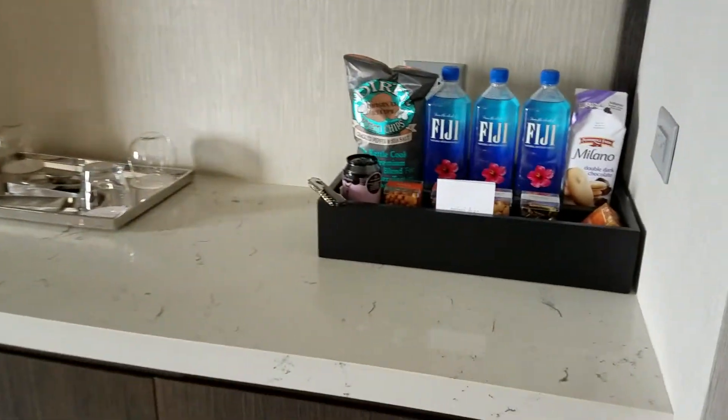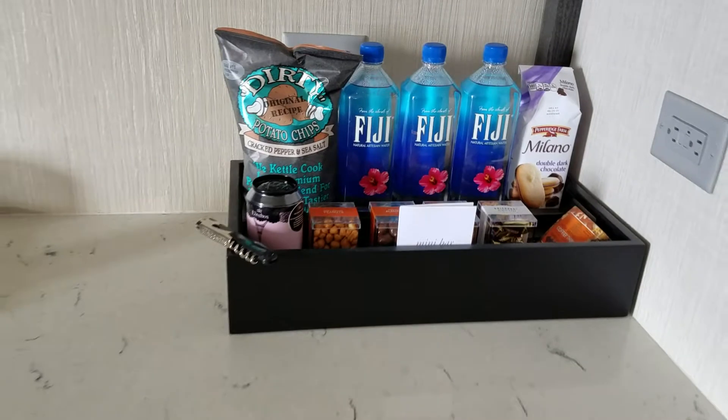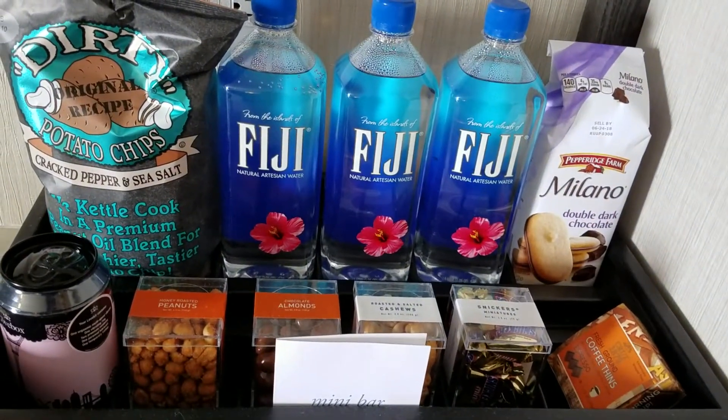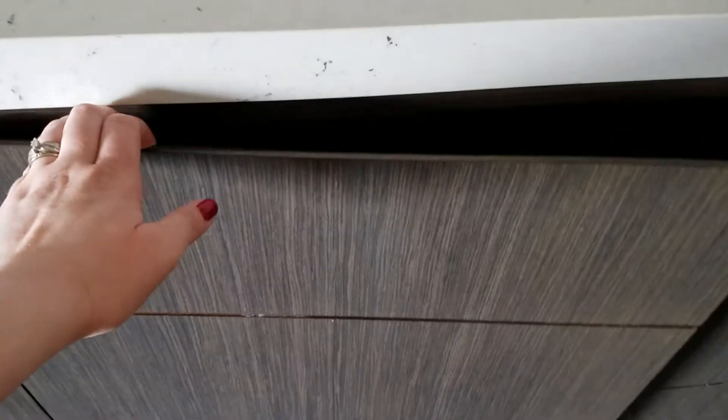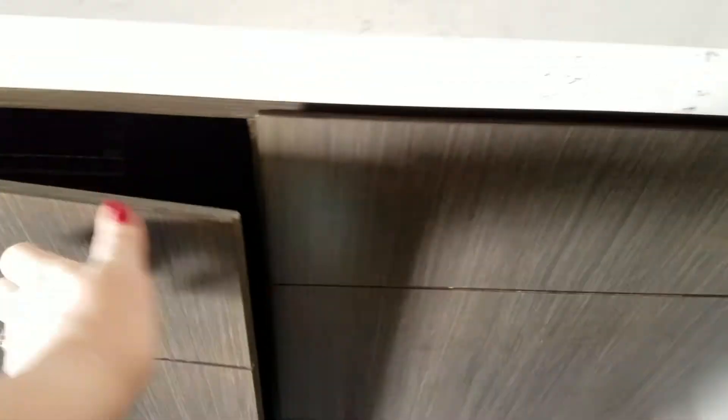Then we have the snack bar. Obviously if you take something you have to pay. But look at the really cool things they have for choices. Cups. Not really sure what's in here — oh, a refrigerator. That's always coming in handy. That's probably full of like special beverages to purchase. And some shelf space.